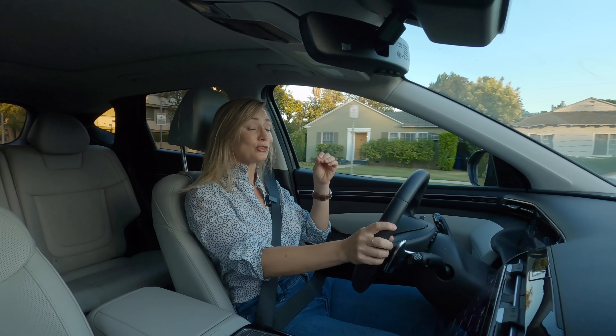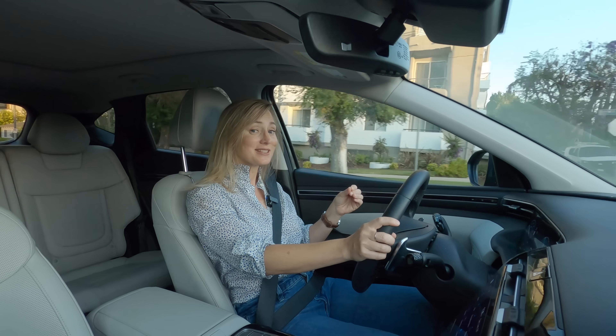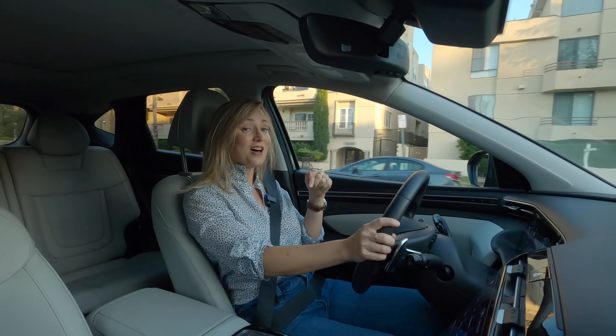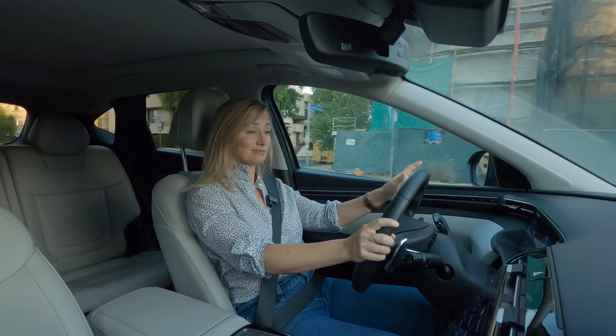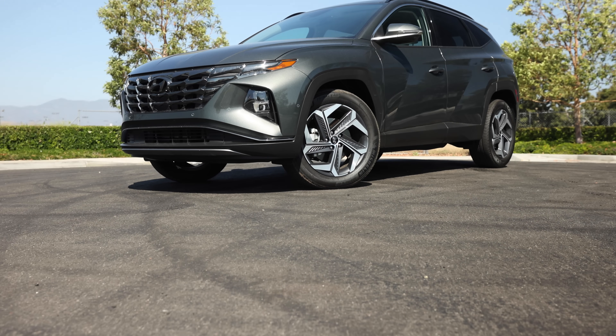Gas mileage on the hybrid is impressive at 38 miles per gallon combined. With the engine and motor together, you're looking at a 500-mile range, which is great — especially considering that the gas tank on the hybrid is smaller than the one on the combustion engine model.